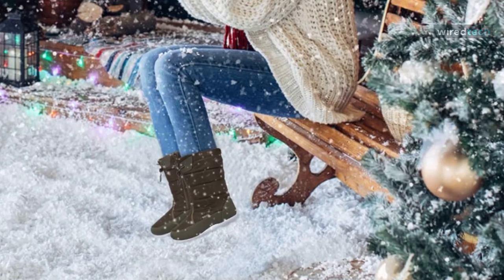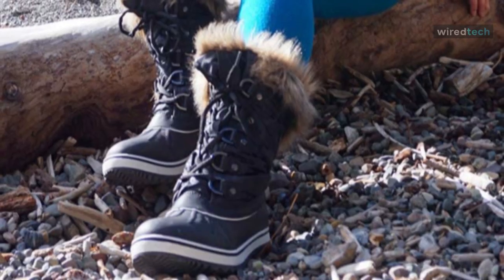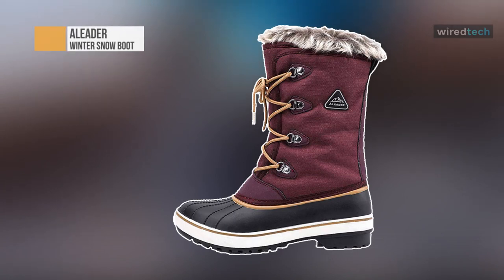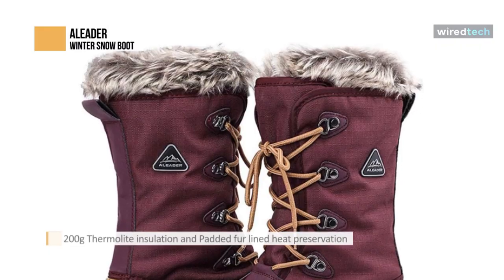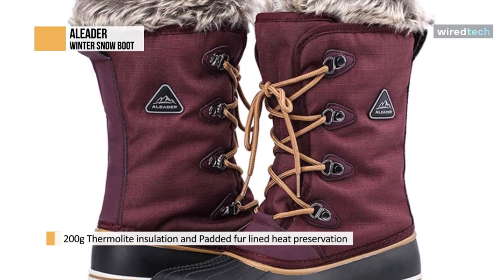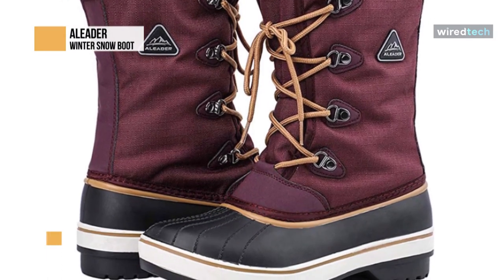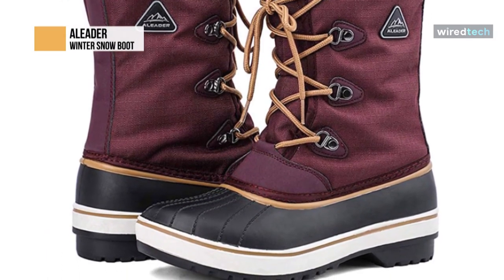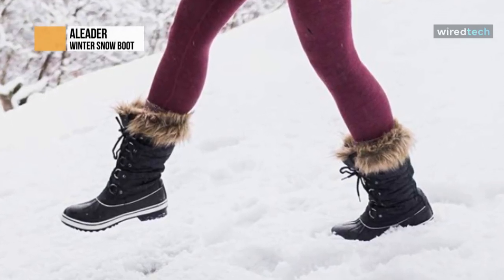A Leader. This cold weather boot features 200-gram thermal light insulation and padded fur-lined heat preservation, locking temperature rated to minus 25 Fahrenheit — keeping your feet warm in many inches of snow. The women's winter boots feature a waterproof upper and seam-sealed construction that provides a strong guarantee for the waterproof function, keeping your feet dry the whole day.